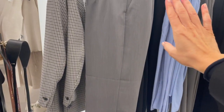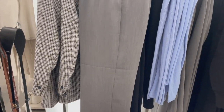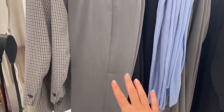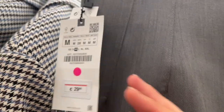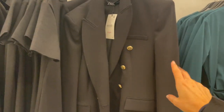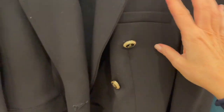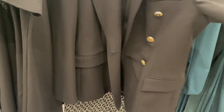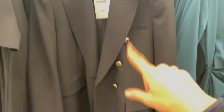Nice gray pants here — perfect for work or meetings. Beautiful color and I love the relaxed cut. These pants are €29.95. Here's another black blazer — beautiful, €49.95, with a combination of black and gold buttons. More of a thick, classic blazer for casual street style looks or wearing to work.